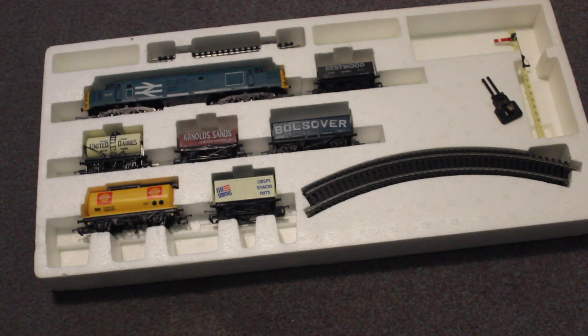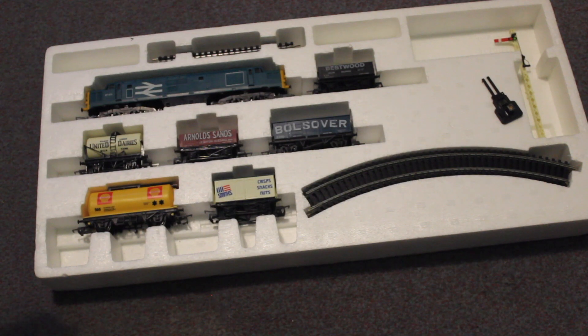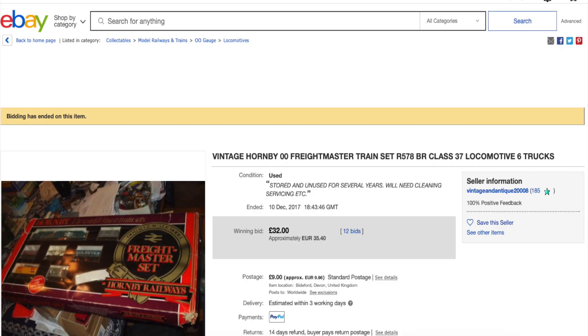I also like this United Dairies one that comes with it. The United Dairies one does have a broken ladder, however you could argue that that's realistic — I've watched documentaries about during the war and how stuff was looked after, and I've seen a few of these tankers on preserved railways with bits broken. And again, £5 for all this — it's quite a bargain, because if you look on eBay, sets like this sell for a lot more.